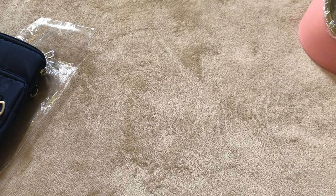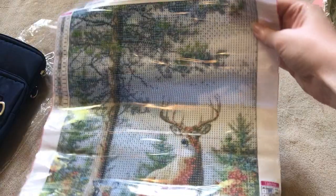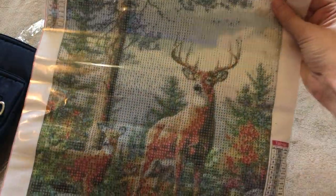Alright, all that's left is the diamond paintings. 30 by 40. Two deer in the background. Really nice.